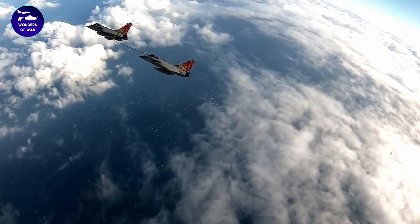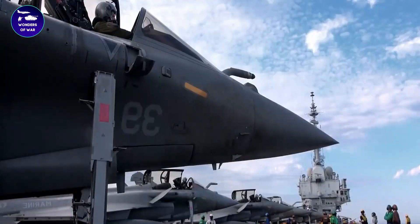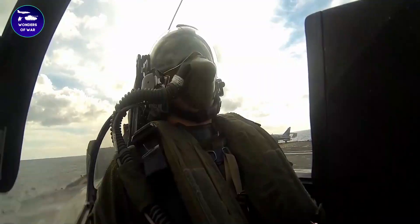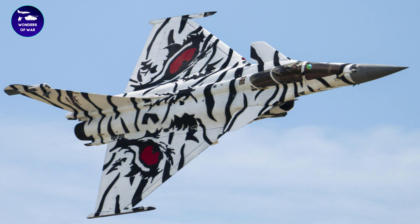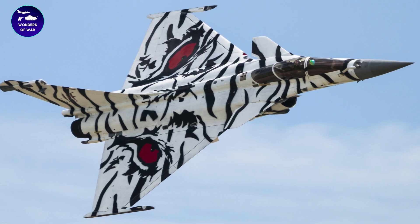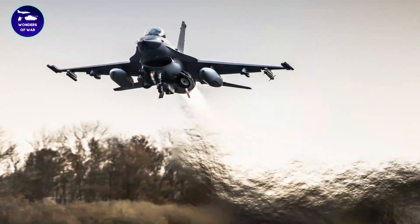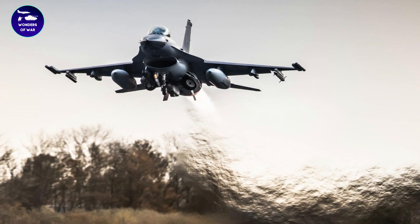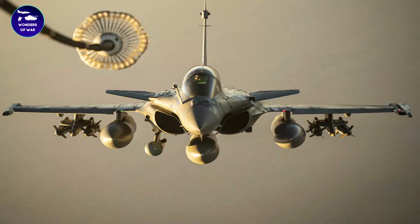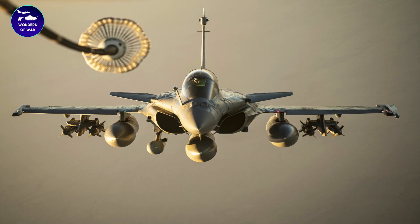The Dassault Rafale has a sleek, aerodynamic design that was optimized for performance, agility, and versatility. Its airframe is made primarily of carbon fiber composites and titanium, which help to reduce its weight while increasing its strength and durability. The Rafale has a delta wing design, which gives it a high degree of maneuverability and agility. Its wingtips are curved downwards, which helps to reduce drag and improve lift.